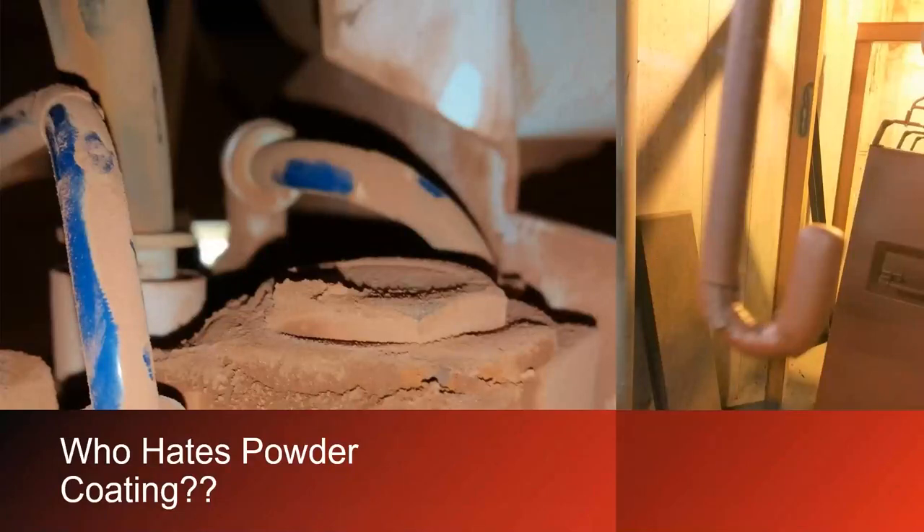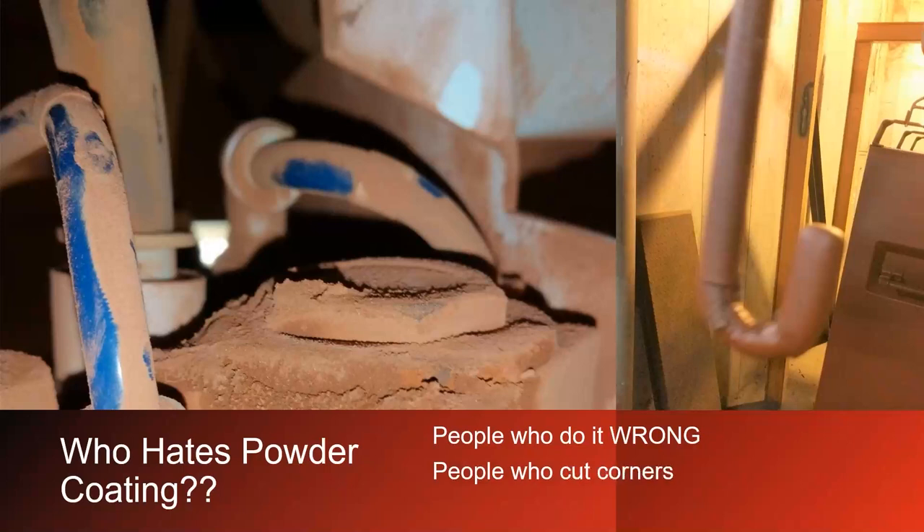Who hates powder coating? People who do it wrong. There's a right way and a wrong way to powder coat, and if you're doing it the wrong way, it's not fun and very problematic. People who cut corners — there are things you have to do to make powder coating work properly. And people who have no training. I'm going to really harp on training because I think it's one of the most important things you can do for your profession. You're training right now, so you're all in a really good place.